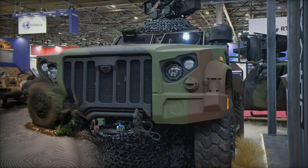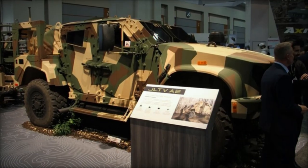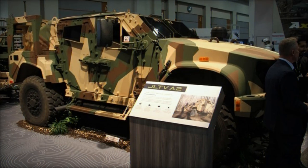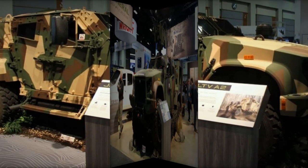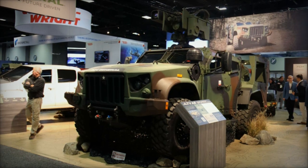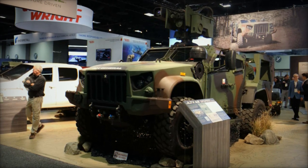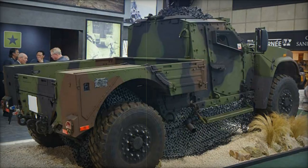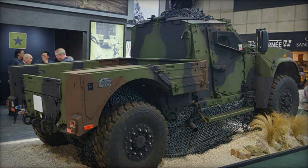This contract is part of a broader agreement stemming from a competition held in February 2023, where AM General outbid Oshkosh Defense to supply 20,000 JLTVs. Oshkosh, which had been producing JLTVs since 2015, appealed the decision. However, the U.S. Government Accountability Office confirmed that the Army's decision was fair, marking a significant shift in the program's direction.